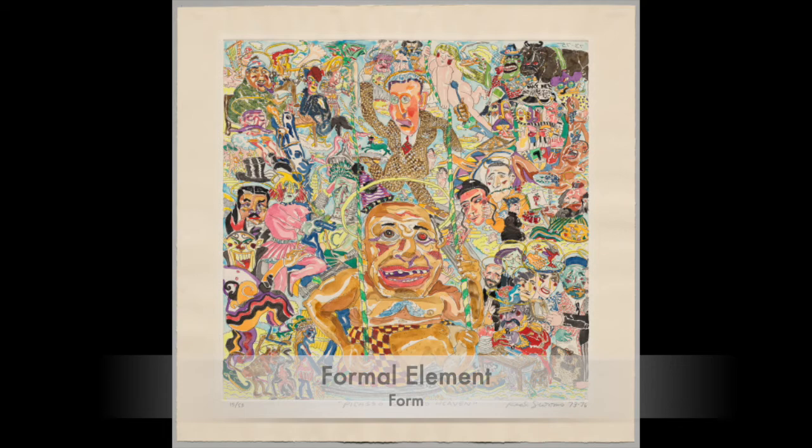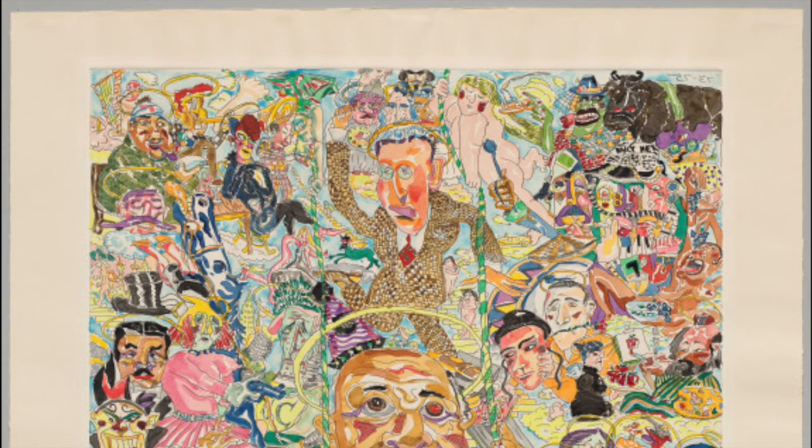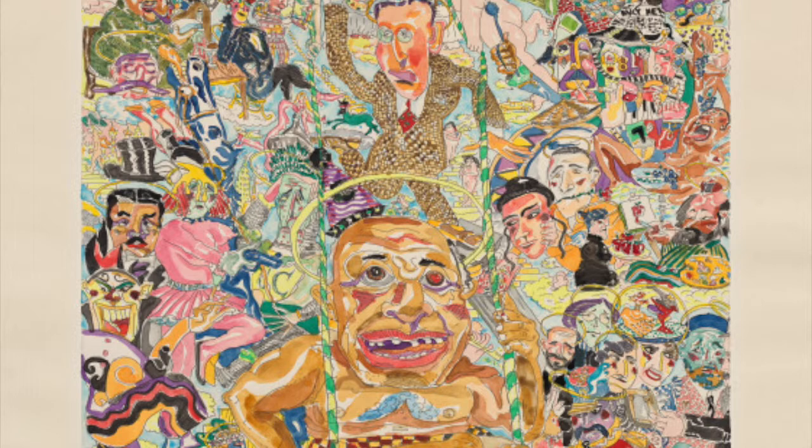The next formal element is form. Form is when shape acquires depth and becomes three-dimensional. Three-dimensional art has an actual form, while two-dimensional pieces have the illusion of form when the artist uses perspective and shading. In this painting, the author employs subtle shading, and the best example is around Picasso's feet. There is shading around his legs and the visible shadow on the bottom leg that's crossed.